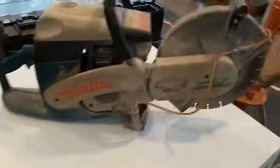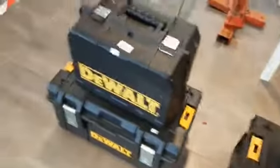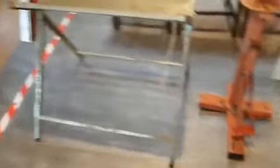We've got some chairs in. We have a Makita cutter there — nice one, all working. We have the DeWalt, as you can see here — all the DeWalt boxes there.